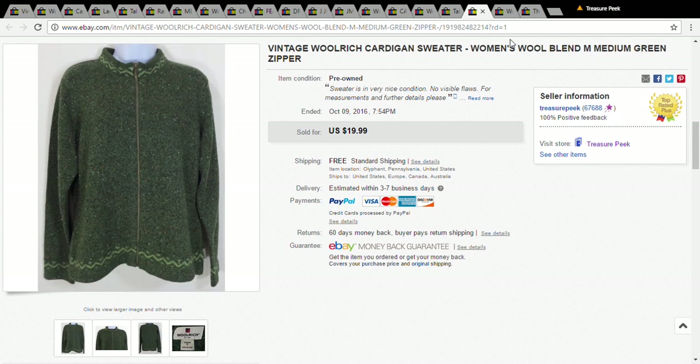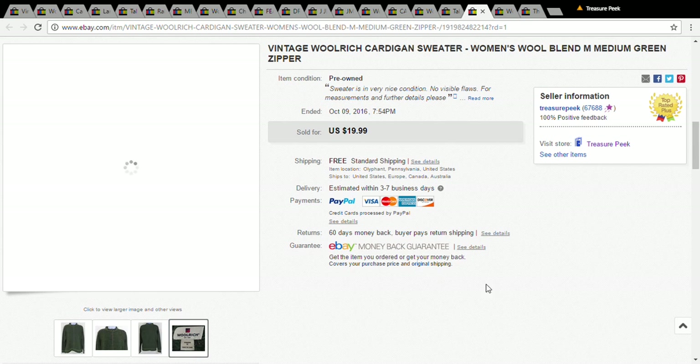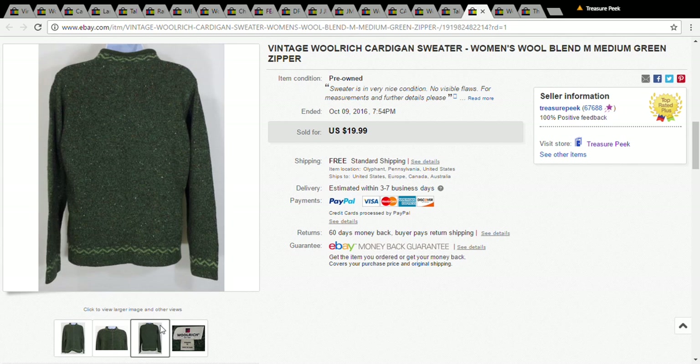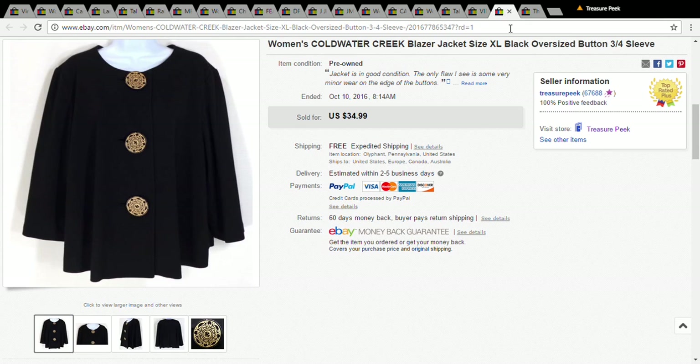This is a Woolridge cardigan sweater — I see these all the time; they usually have a quarter zip and come in red or green. They don't sell very well and you usually sit on them for a while, but this one only cost a dollar and I took a best offer of $14.